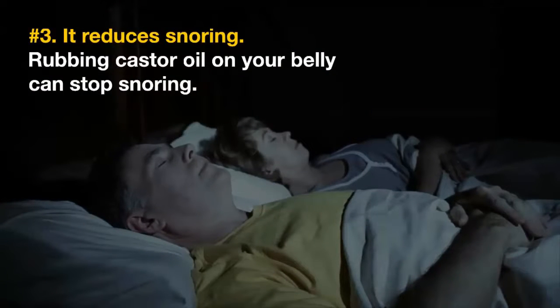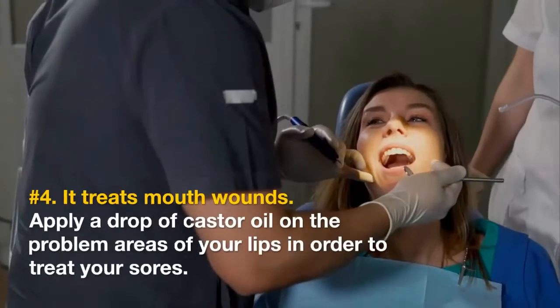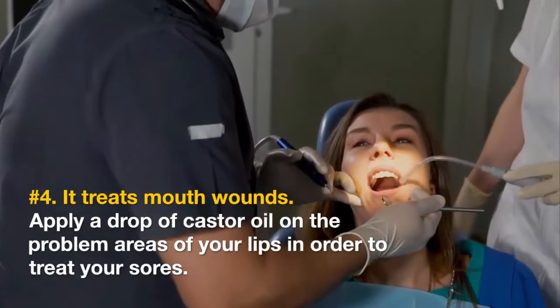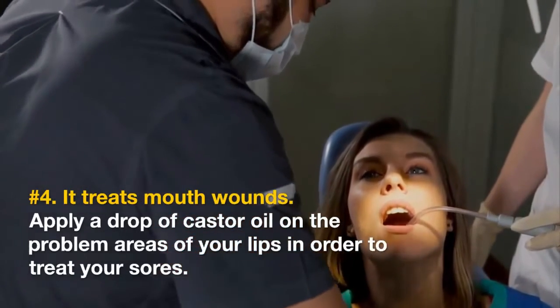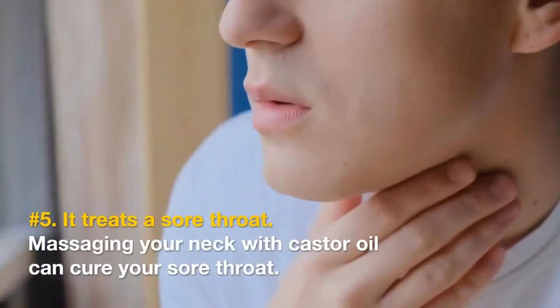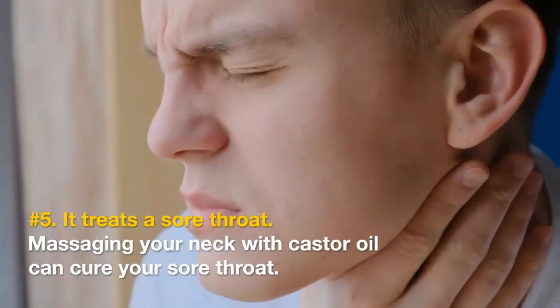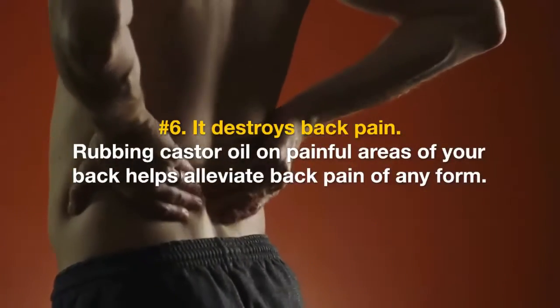Number three: it reduces snoring. Rubbing castor oil on your belly can stop snoring. Number four: it treats mouth wounds. Apply a drop of castor oil on the problem areas of your lips in order to treat your sores.